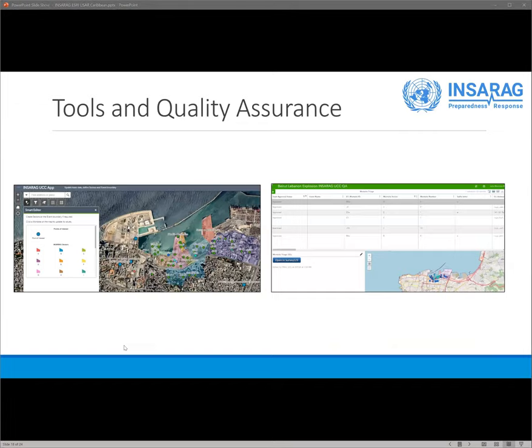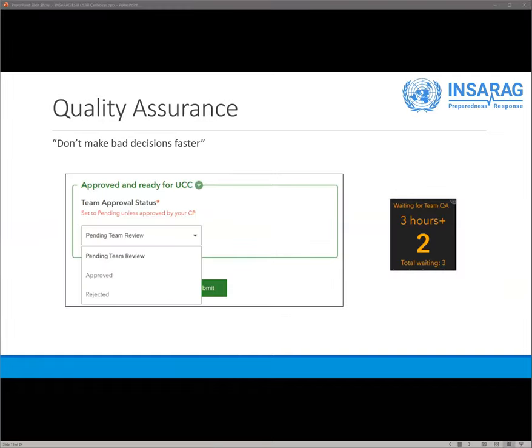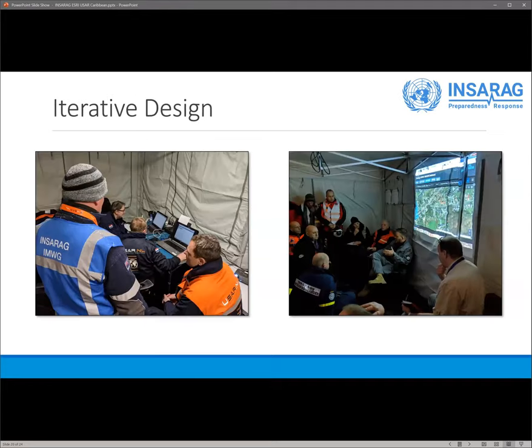Custom web mapping applications provide coordination teams the ability to sectorize cities into smaller areas and allow USAR teams to review and approve field-submitted reports prior to visualization on a dashboard. One of the most important findings through our development cycles was that decisions were being made by incident coordinators based on invalid information. We don't want to make bad decisions faster. By adding a team approval flag to our Survey123 forms, we ensured quality control was in place before records appeared on the dashboard for action. A small counter shows the number of records awaiting quality assurance review and highlights those waiting more than three hours to ensure they aren't being overlooked.